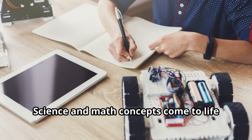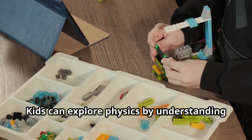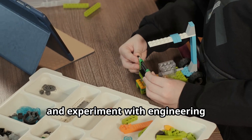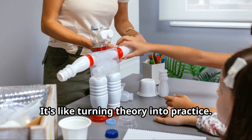Science and math concepts come to life with robotics. Kids can explore physics by understanding how robots move, learn about geometry by navigating robots through different paths, and experiment with engineering principles while building their robots. It's like turning theory into practice.